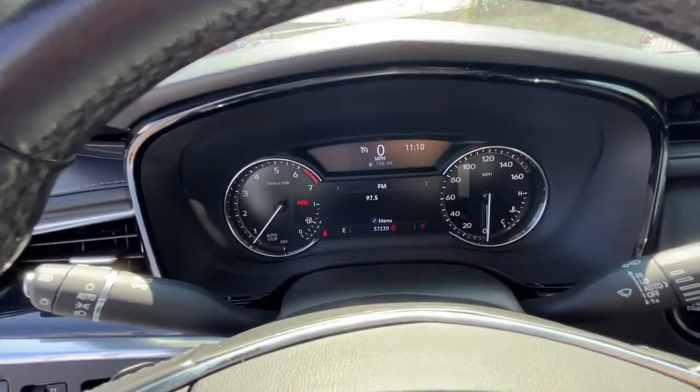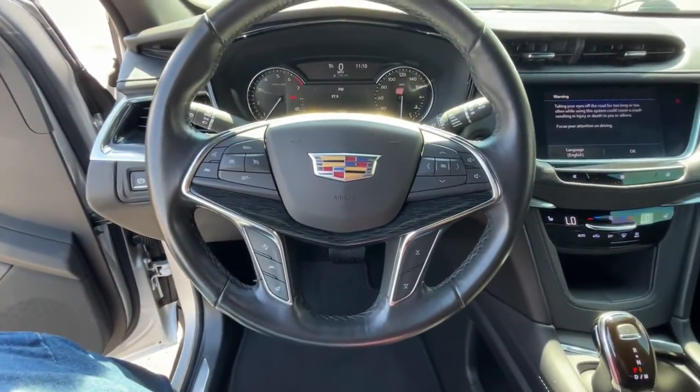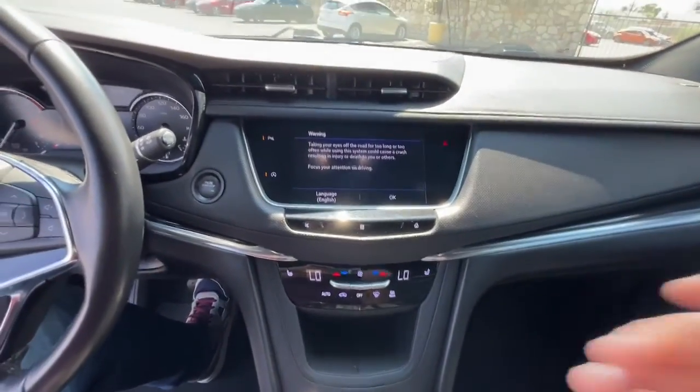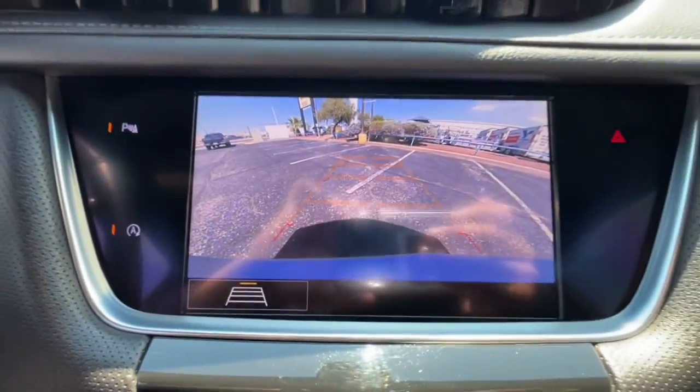These are just some of the great options this vehicle comes with: heated driver's seat, keyless entry, sunroof and moonroof, power liftgate, power passenger seat, Bluetooth, aluminum wheels, power driver's seat, electronic stability control, and seat memory.